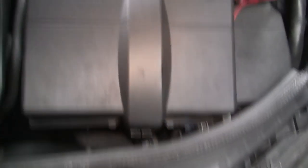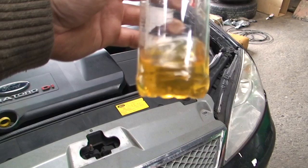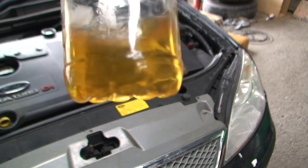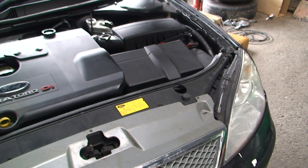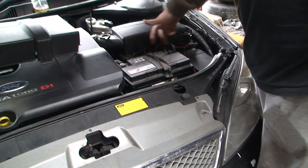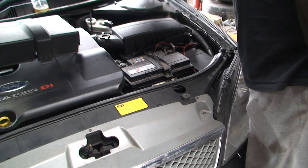The problem is the clutch bleed nipple is right underneath where the battery sits, so I'm going to have to take the battery out. Not a big deal, but you can lose your radio code. I'll remove the battery and battery tray — just a couple of 10mm bolts and a bracket — and then we should be able to see where we're going.